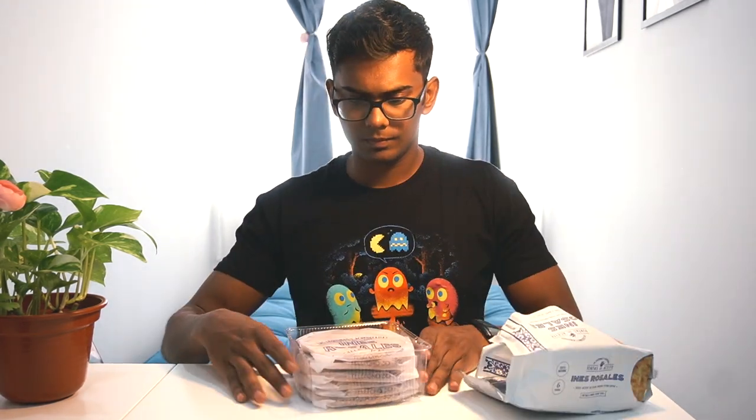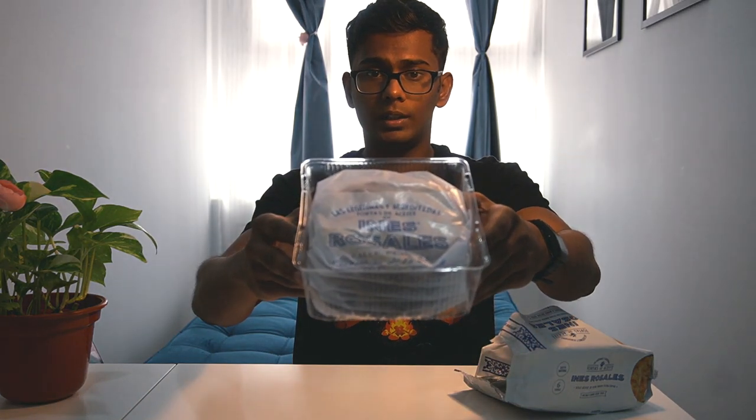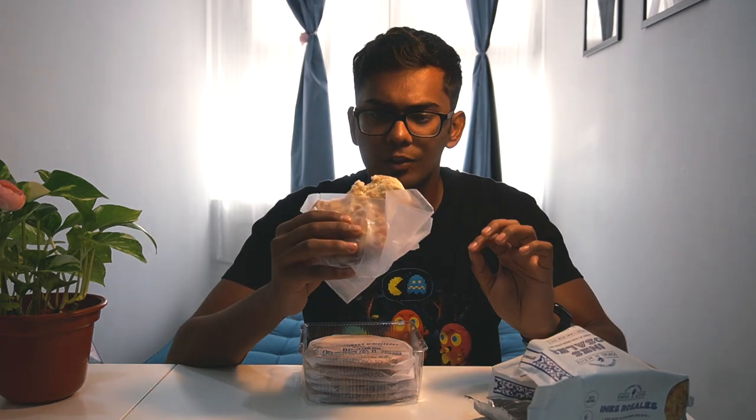Next up we have the torta de aceite, which I found in the bread section of the supermarket. It's packed individually, very crisp and firm. Wow — this is absolutely delicious. It's very crisp and the shiny thing on top is sugar, so it's quite sweet. I definitely want to buy this again.